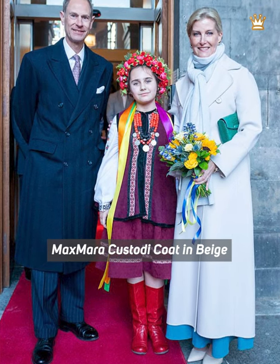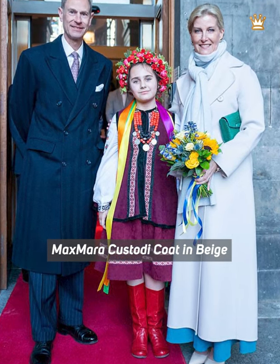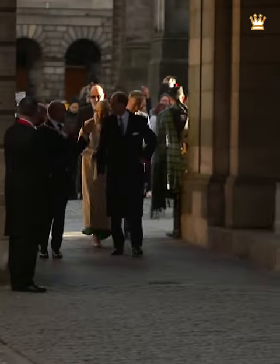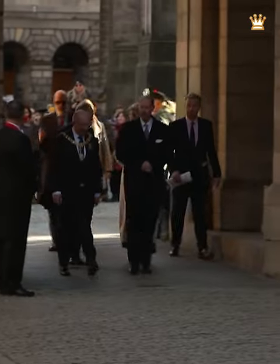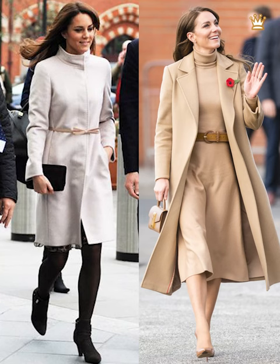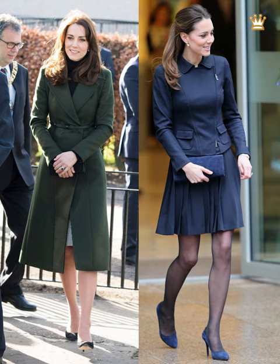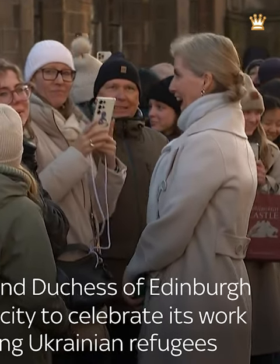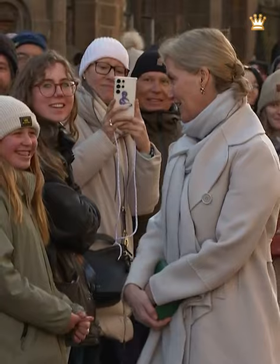She appeared to be dressed in nude tights and pointed nude heels. Sophie wore a Max Mara Castory double-breasted brushed wool coat in a sand white. The designer is a favorite of members of the royal family, and many of her creations are owned by Kate, Princess of Wales. The Castaory coat was £825 on Selfridges' website but is currently out of stock.